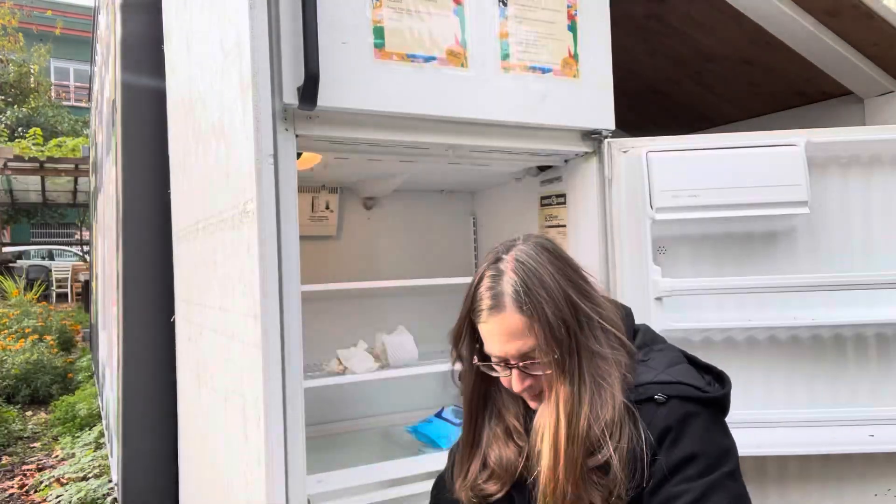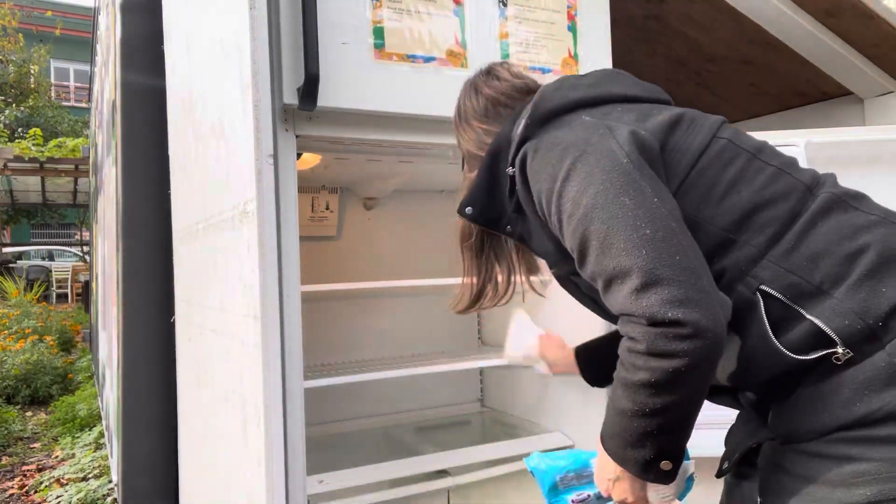I spent a little bit more time trying to get those drawers clean, wiped a few more areas of the fridge, and then I was done — it's all clean. Now let's fill it up.